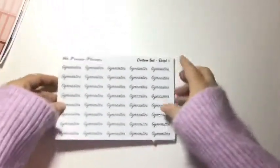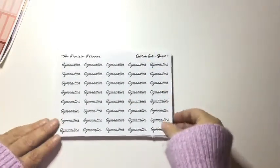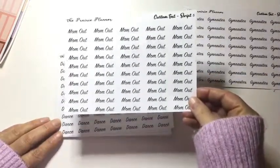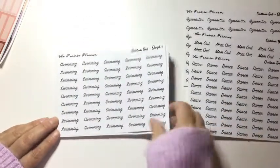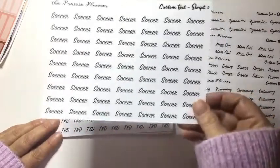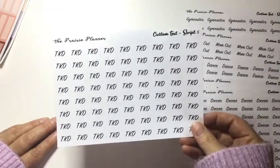Then I got a bunch of custom scripts. So I got gymnastics, mom out — these are for when I go out — dance, swimming, because I don't like to write and my writing is not as nice as her scripts. Soccer and Taekwondo, abbreviated obviously.